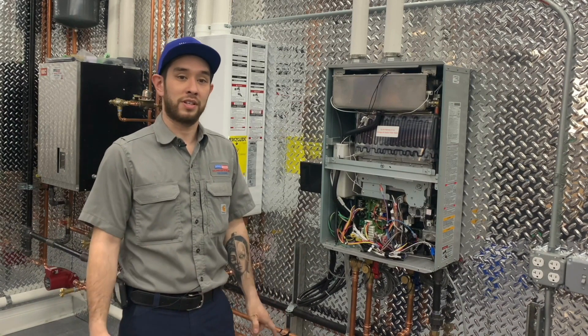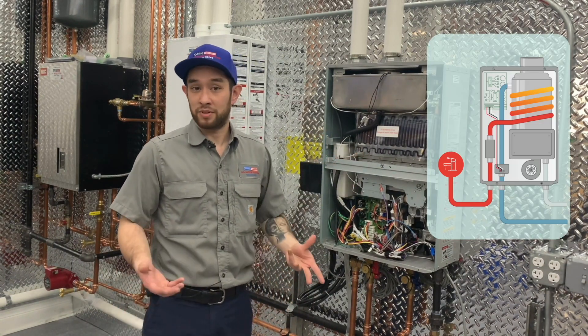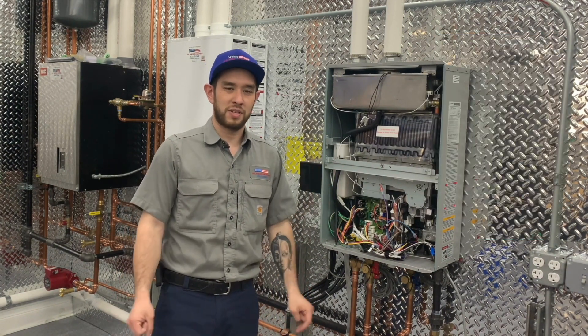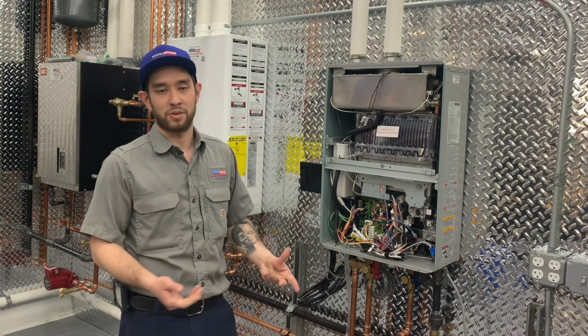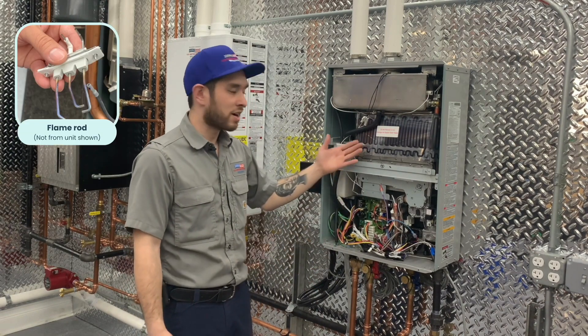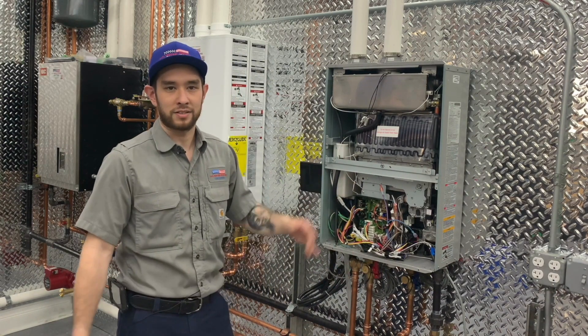A tankless gas water heater uses a heat exchanger made from copper or stainless steel to instantly heat the water that flows through it. During a PM appointment, the tech will examine the heat exchanger and the most important internal components of the water heater, such as the flame rod and igniters, inlet water filters, and gaskets, etc.